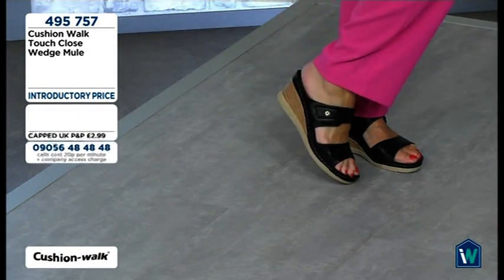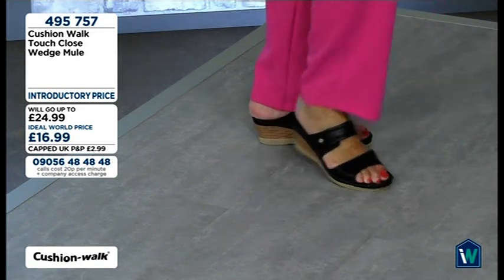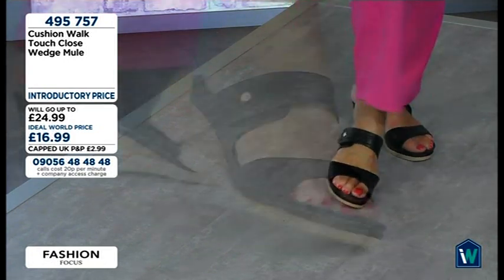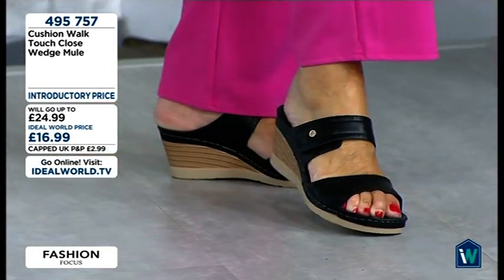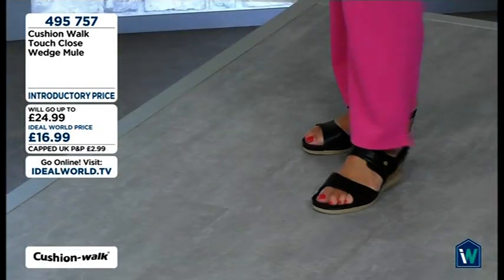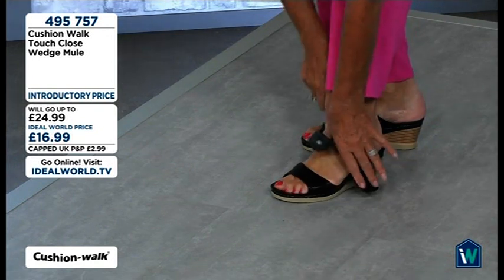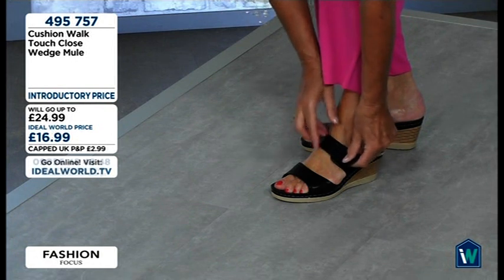I can't stress to you how busy we are this afternoon and how many of you are wanting the looks that we are showing you. If you've got any questions or any styling tips you want us to share, we are live — please email in, we'd love to give you a shout out. It's studio@idealworld.tv. These are just £16.99 for a cushioned walk touch close wedge mule. Lynn is showing how easy they are to get on and off, to loosen and to tighten — they're very versatile.